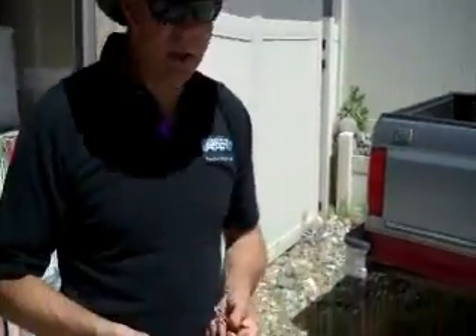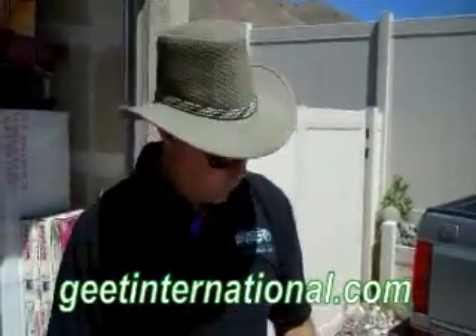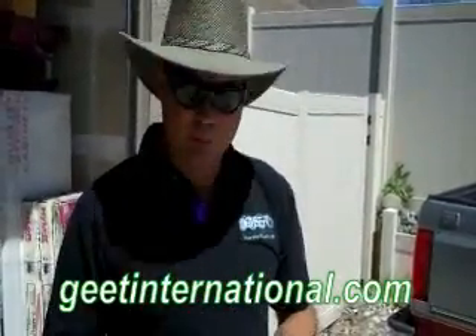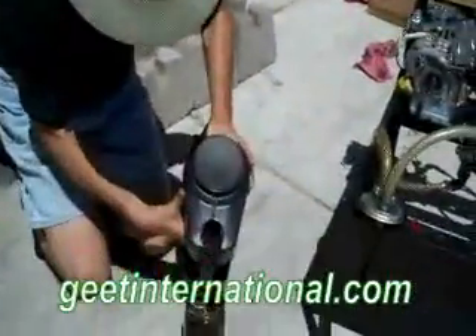We're the Geek Guys. We're back for another video, and we're going to show you running the demo motor here on plain unrefined crude oil. This little device could be retrofitted on boats and tankers. This stuff is nice, black, unrefined crude oil.